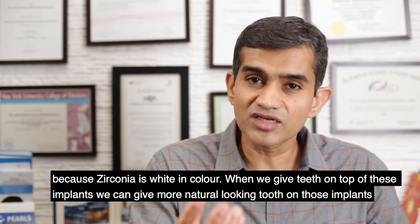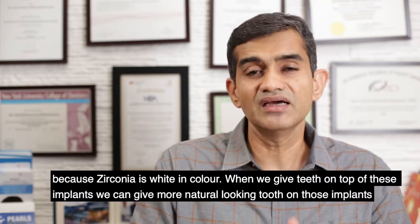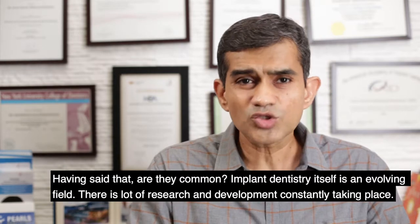These implants are preferred sometimes over metallic titanium implants because zirconia is white in color. When we give teeth on top of these implants, we can give a more natural-looking tooth on those implants.